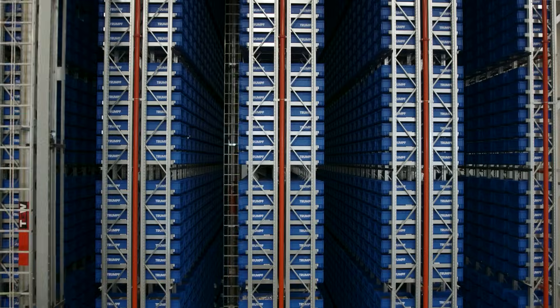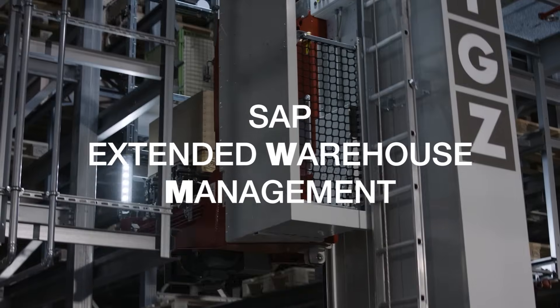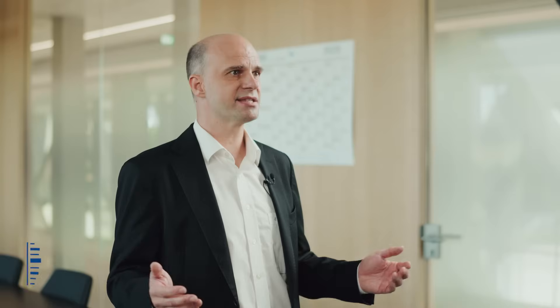Every advanced warehouse requires a flexible and powerful warehouse management system. SAP offers a solution for this with SAP Extended Warehouse Management, which provides system support for all logistics processes from goods received to shipping. You can use it both on-premise and as a cloud solution.